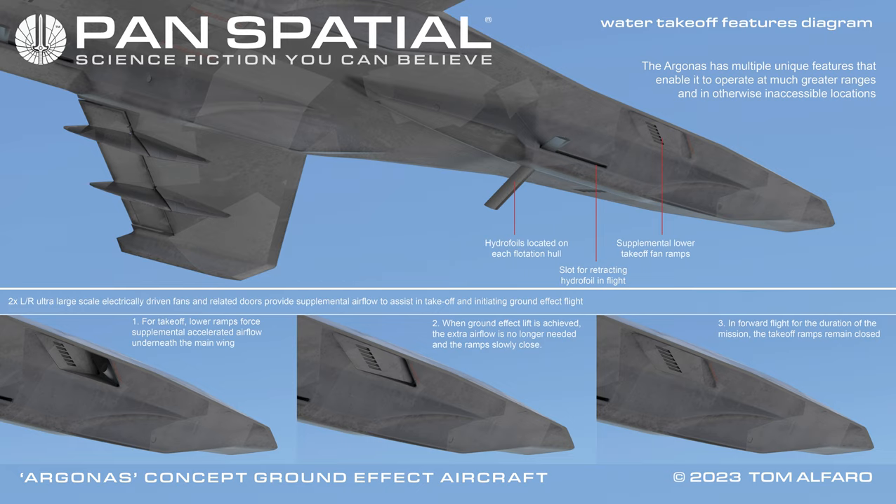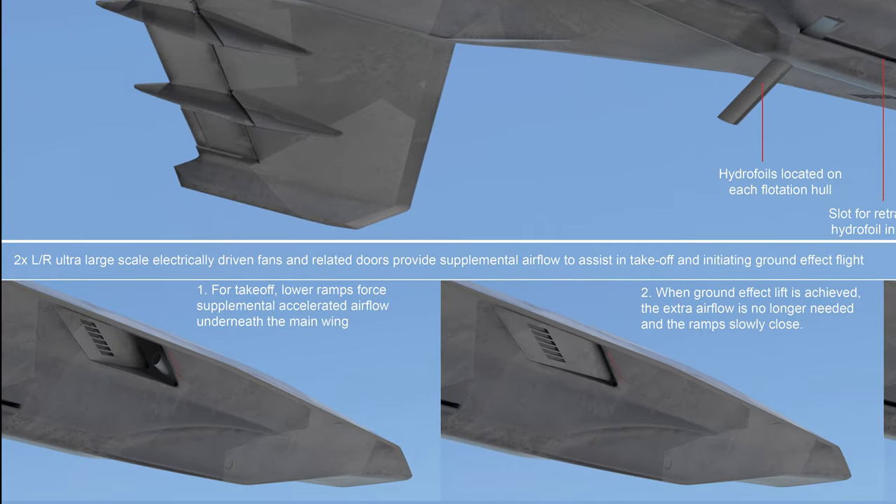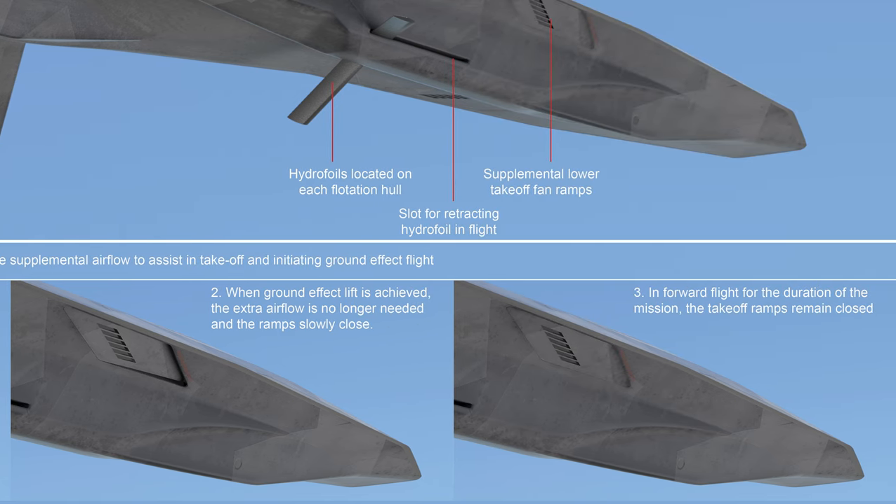Water takeoff features diagram, continued. Hydrofoils are located on each flotation hull, with a slot for retracting the hydrofoil in flight. Supplemental lower takeoff fan ramps: left and right 54-inch large-scale electrically driven fans and related doors provide supplemental airflow to assist in takeoff and initiating ground effect flight. For takeoff, lower ramps force supplemental accelerated airflow underneath the main wing. When ground effect lift is achieved, the extra airflow is no longer needed and the ramps slowly close. In forward flight for the duration of the mission, the takeoff ramps remain closed.